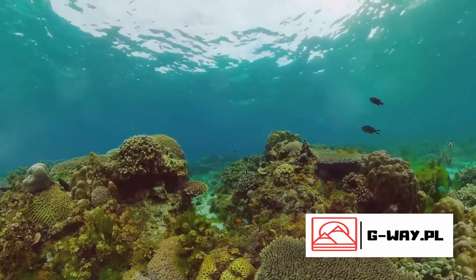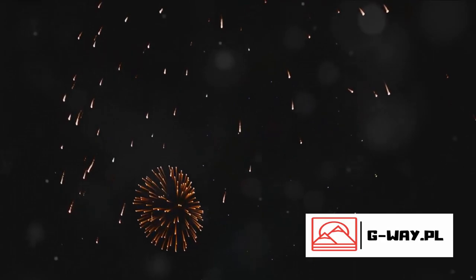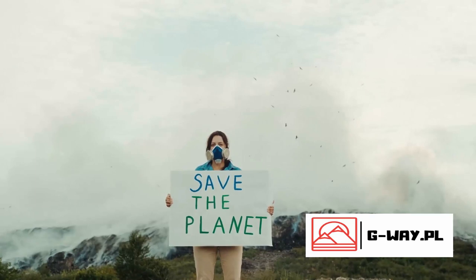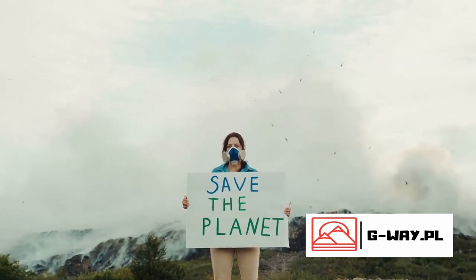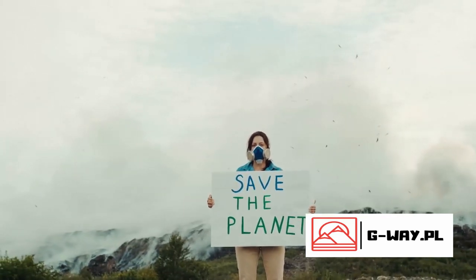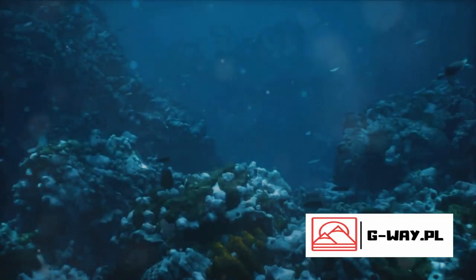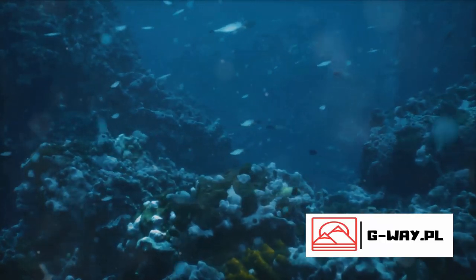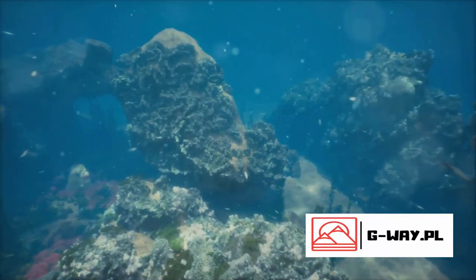Lastly, the reef is threatened by destructive practices like dredging and irresponsible tourism. Dredging stirs up sediment that can smother corals, blocking sunlight and hindering photosynthesis. Irresponsible tourism, on the other hand, can lead to physical damage to corals and disturbance of marine life. Each of these threats poses a significant risk to the health and survival of the Great Barrier Reef.